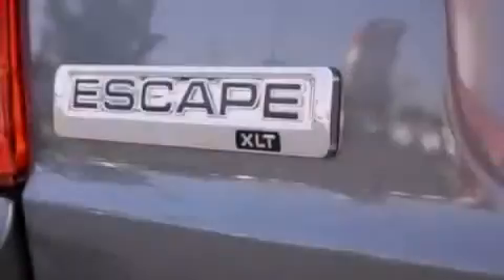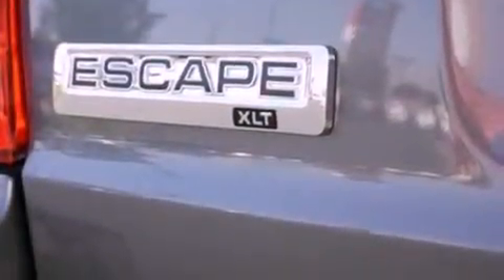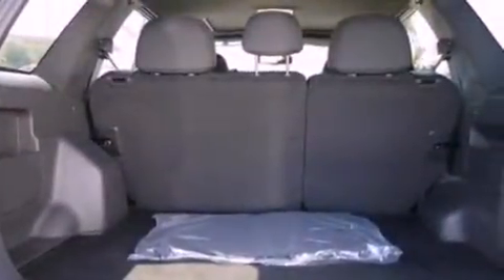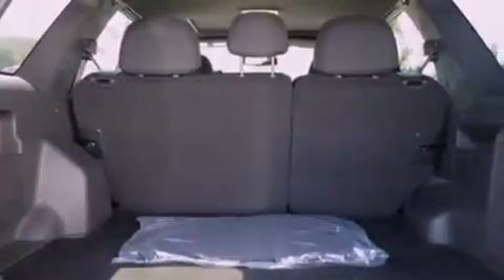The following features are also included: air conditioning, cruise control, an auto dimming rearview mirror, a leather wrapped steering wheel, and a four-wheel independent suspension.